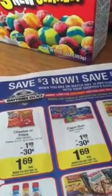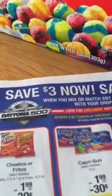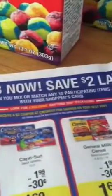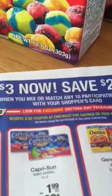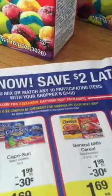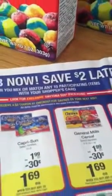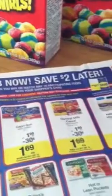Kroger has their Daytona 500 promotion going on. The way this works is you save $3 now and then get $2 to use for later. When you mix or match any 10 participating items with your shopper's card, that's how you receive the $3 off now and the $2 later.